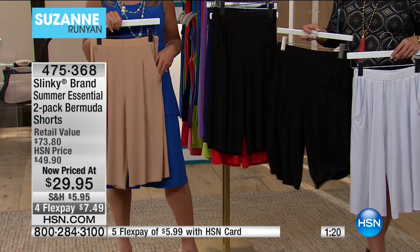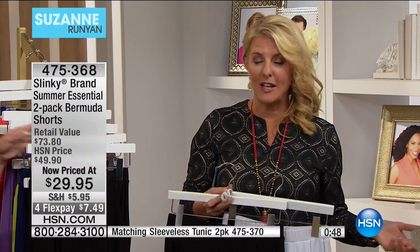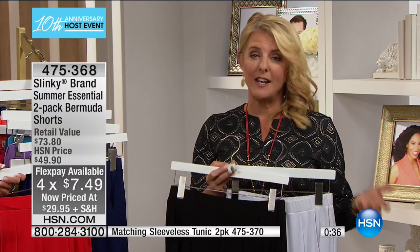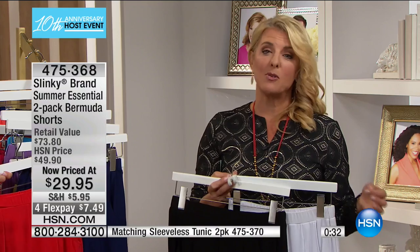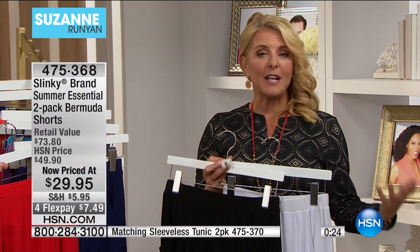You're getting two for less than the price of one — basically under $15 per pair of pocketed walking shorts. You will live in these. These will be your shorts to run errands, if you're active and do a lot of walking, or even to wear dressy to work with heels. Going on vacation — not to be missed. I can't even believe the price, it's incredible. They are such a huge hit with customers, and that's why I wanted to bring them on. It's an easy, affordable solution. The flex pay is literally for today only — just $7.49 to find out why Slinky is one of the oldest and most successful running lines here at HSN.